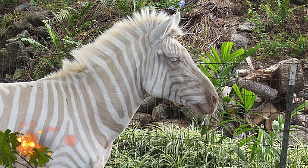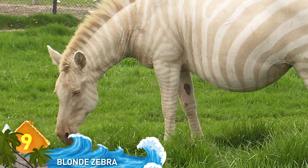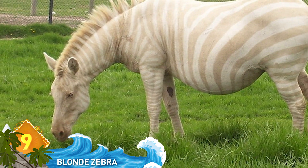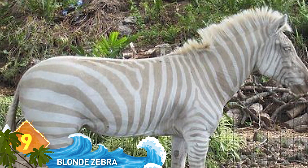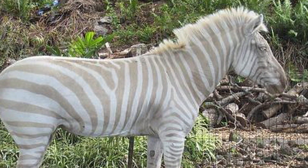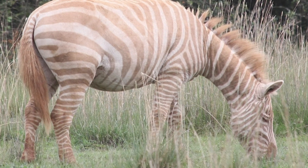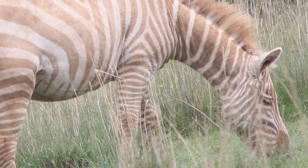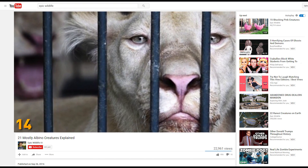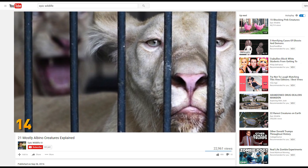Number 9, Blonde Zebra. This photo shows an example of what happens when the animal has a condition of albinism or leucism. When zebras lack black pigmentation, they have stripes that are pale or missing and are often called blonde zebras. A small herd of these animals lives at the Mount Kenya Wildlife Conservancy. If you'd like to know more about albino and leucistic animals, check out our video, 21 Mostly Albino Creatures Explained.